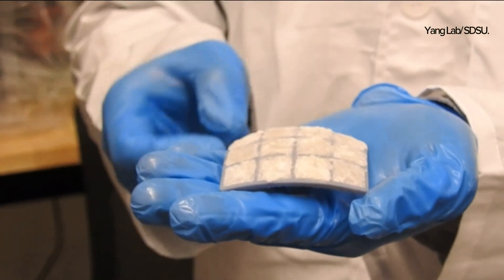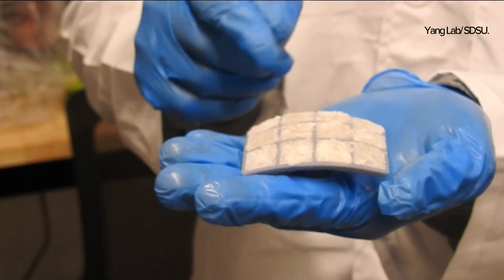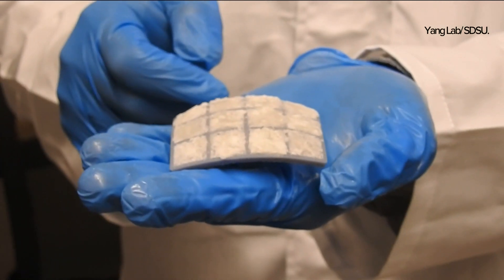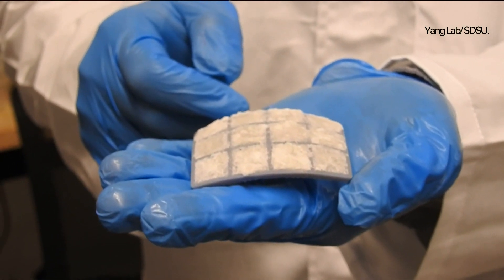Super Bowl is also this weekend, and we know the game we love can also be dangerous. That is why a team of local engineers have spent the last two years developing protection gear for football players using technology. CBS 8's Esmeralda Perez talked to one of the researchers about this innovative project.